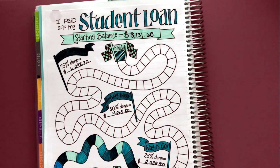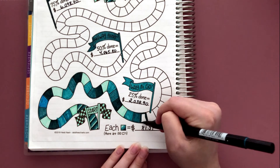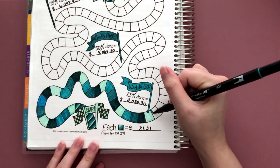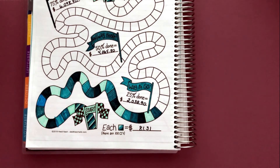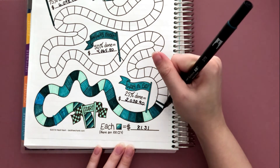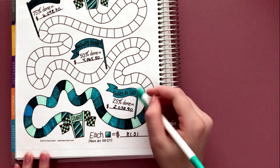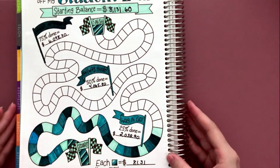So I'm going to color in these six boxes. I finished coloring in the six boxes, let me erase my little pencil mark — and that is what it looks like.